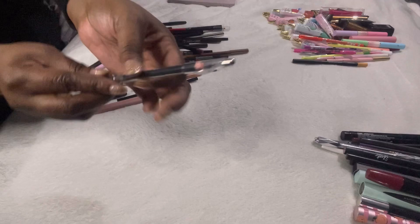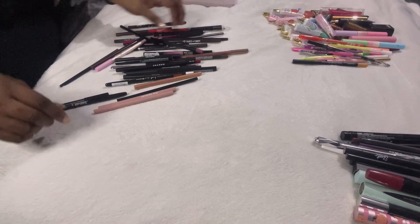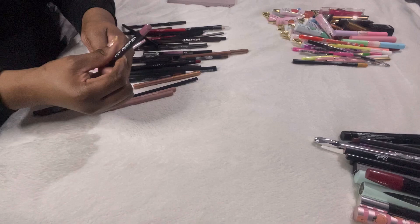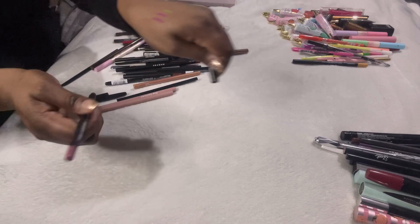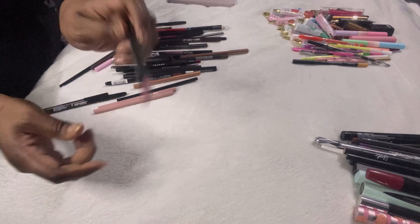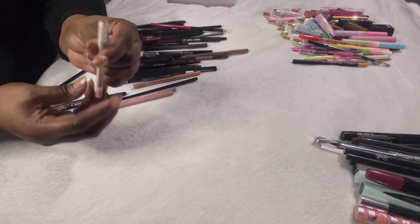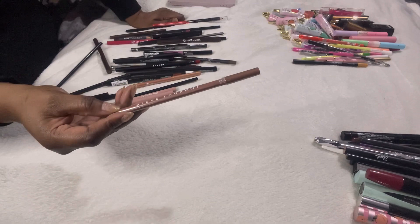This is a Makeup Academy brow liner and definer in dark brown — all sealed, that'll work well for me, so I'm keeping hold of it. This is a Karl Lagerfeld and ModelCo liner — really pretty colour, but I'm going to pass that on to a friend. The Roxy Revolution liner in pink just needs sharpening — I'll pass that on to a friend too.